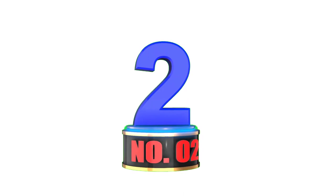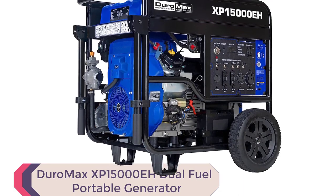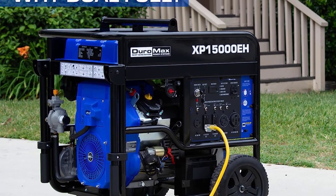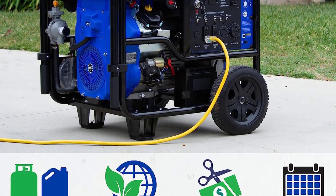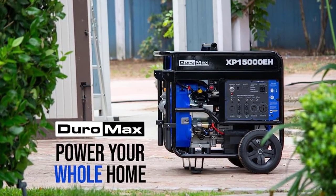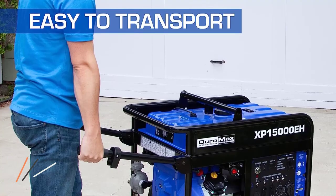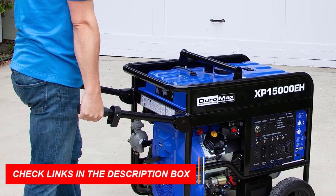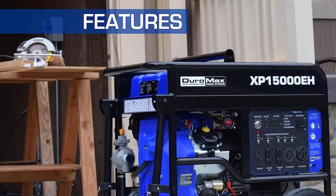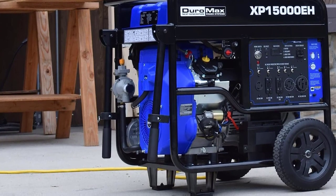Number 2: Duramax XP 15000 EH Dual Fuel Portable Generator. The Duramax XP 15000 EH Dual Fuel Portable Generator is one of the best generators for RV available in the market today. With its powerful Duramax engine, this generator can handle heavy loads and power your home in case of a power outage. Its dual fuel technology gives you the freedom to choose from gasoline or propane for added convenience, making it a versatile option for emergencies. It comes loaded with features like a digital multimeter and a transfer switch-ready 50-amp outlet, making it a one-stop solution for all your backup needs.